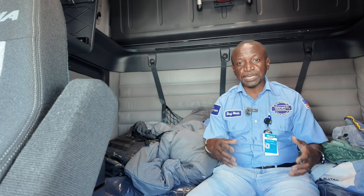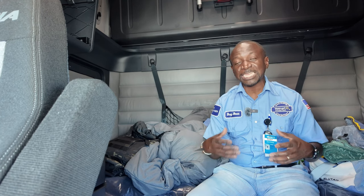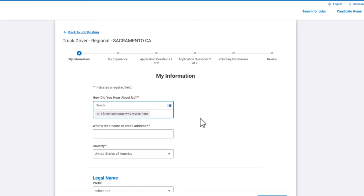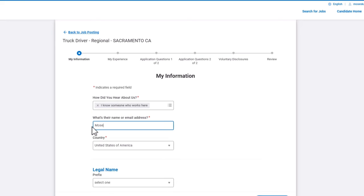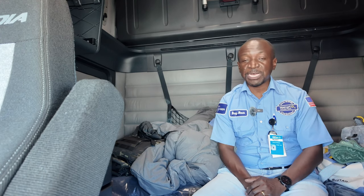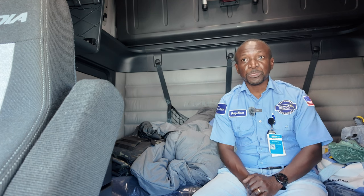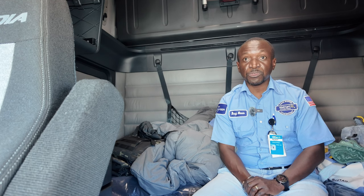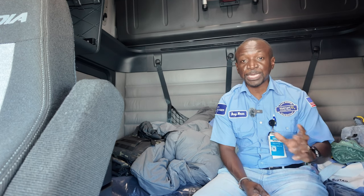When you have somebody as a reference on your application, my understanding is that helps your application be among the first considered. So if you know somebody already, I encourage you to use them. If you don't know anybody, feel free to use me. You just need to put in my name, Moses Kangaveh, and my driver ID, which is 72112. That will help your application. If you have any questions, at the end of the video you'll have my contact information — you can text me or send me an email and I'll do my best to answer as soon as I get an opportunity.